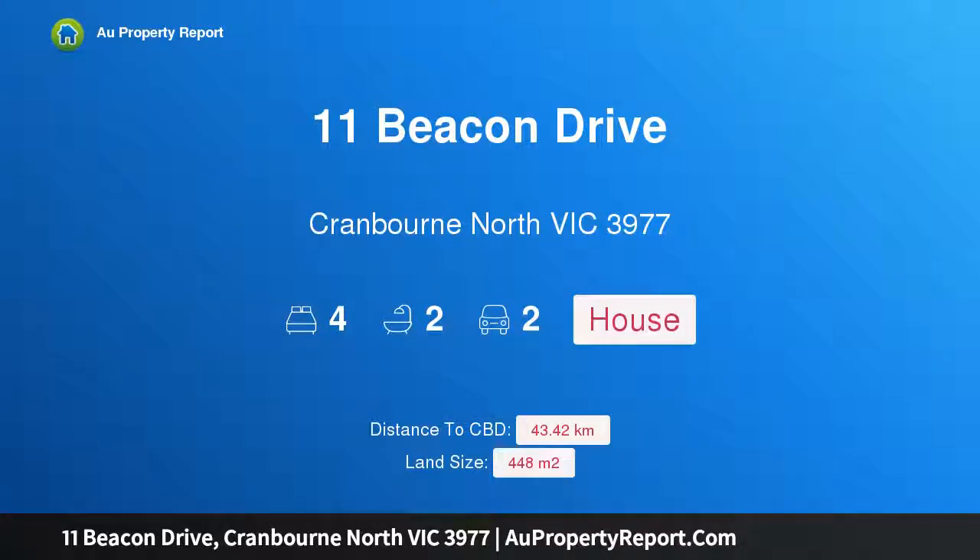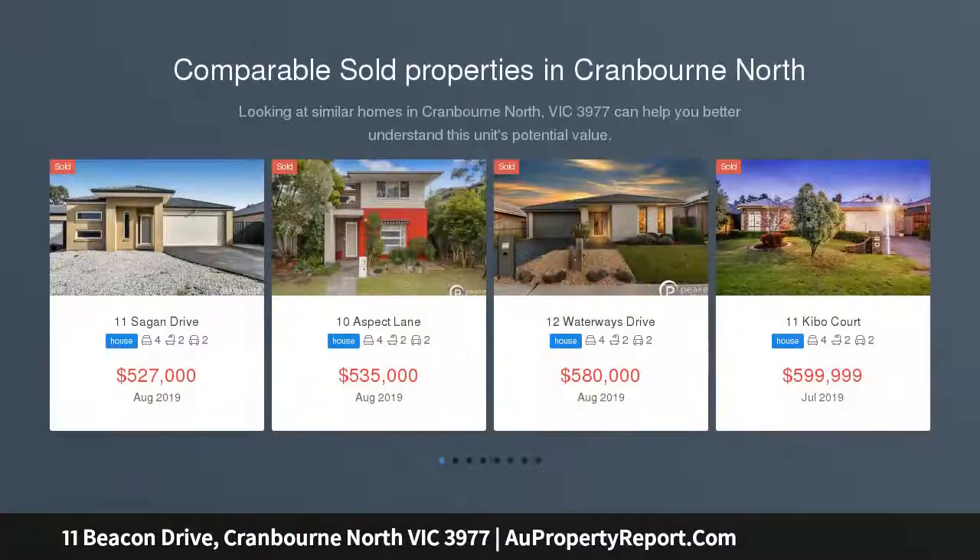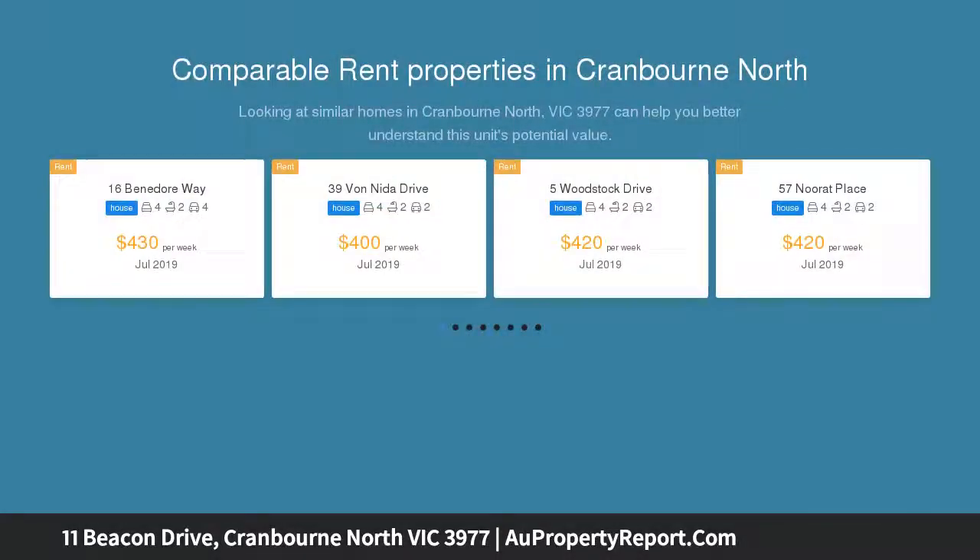Hi, I am glad to introduce property 11 Beacon Drive, Cranbourne North, Victoria 3977. Bright and Brilliant — Tulliallan Estate. This divine two-story residence is a shining beacon in the family-friendly suburb of Cranbourne North, bright and brilliant throughout.